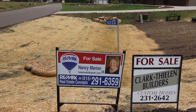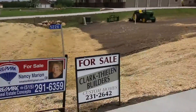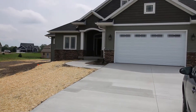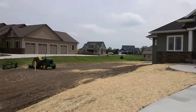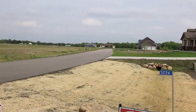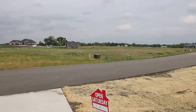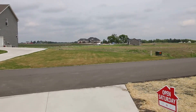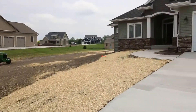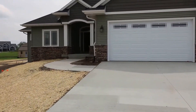Hello and welcome to 5226 Windrose Lane in Cameron Estates. This home is part of an estates type subdivision where homes on average are $500,000 and up. This is an up-and-coming area, very convenient to Ames, within about a 10 minute drive to Iowa State University.